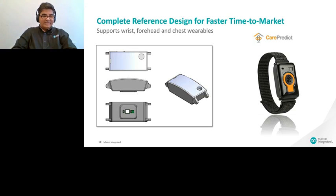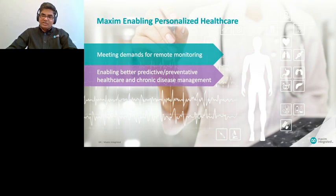One of our customers, CarePredict, took our reference design and integrated it into their wearable device, which is now able to monitor heart rate and SpO2 for remote monitoring for the elderly population — you can see the product image on the right. Although the image in the previous slide showed wrist wearables, this module is applicable for both chest and abdomen locations as well. We hope we've demonstrated how Maxim is enabling personalized healthcare by meeting the demands for remote monitoring, enabling better predictive and preventive healthcare and chronic disease management.